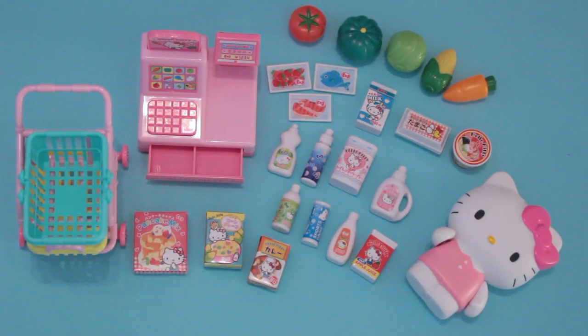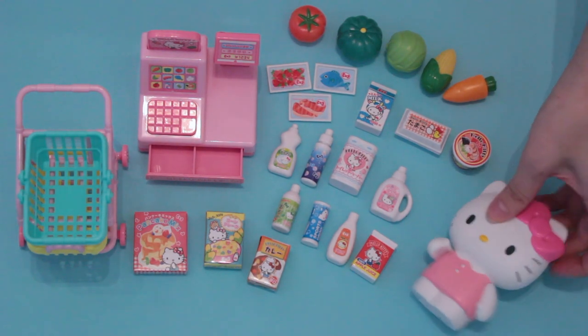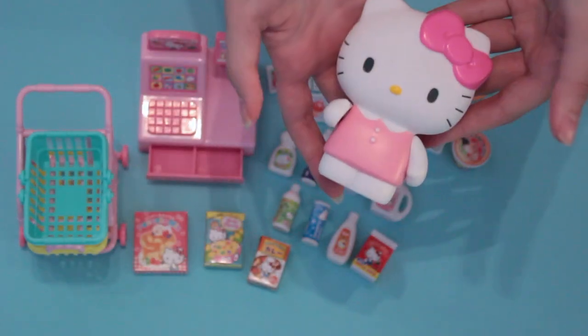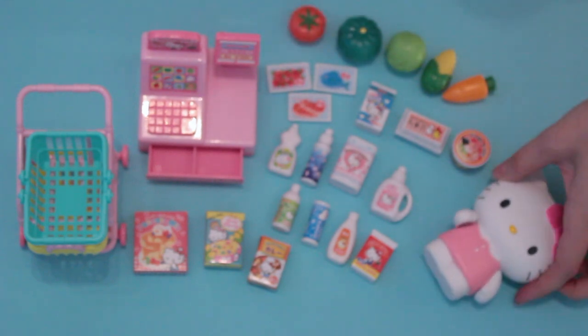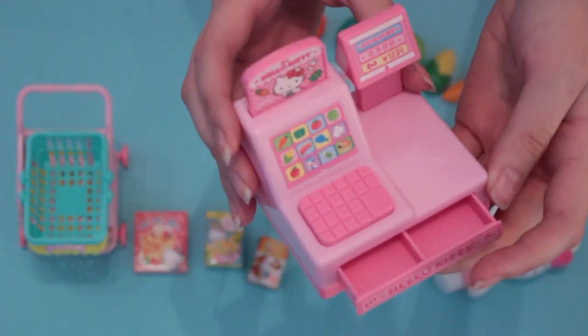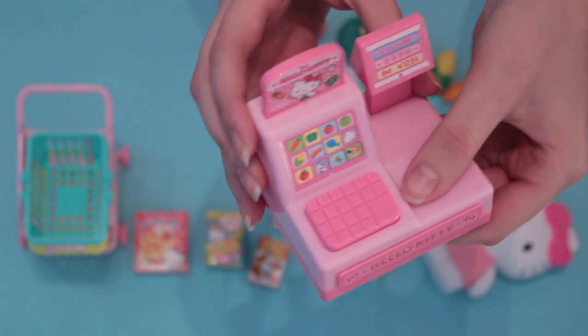So this is everything that comes in the playset. First, look at the Hello Kitty figure — it's made of a soft rubber material and it's a little bit squishy and super cute. The cash register has an opening and closing drawer. You press the keypad and the drawer pops open.